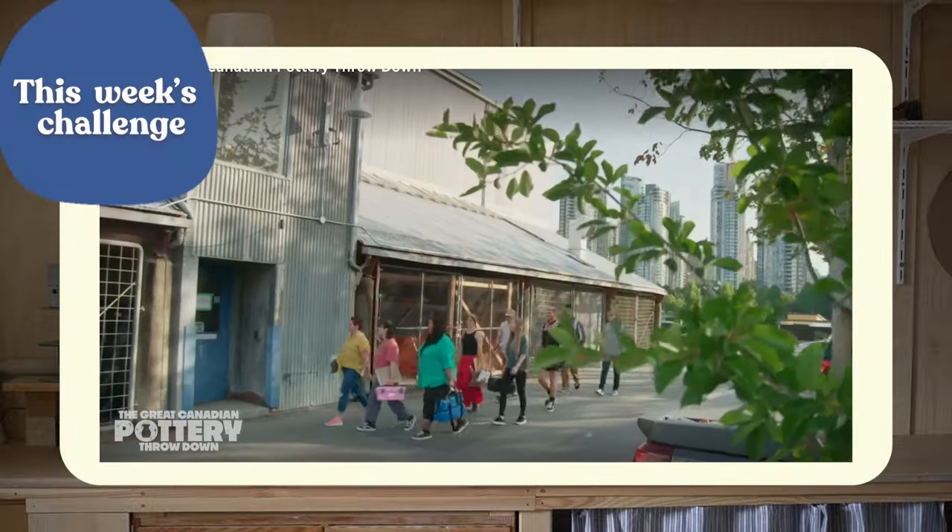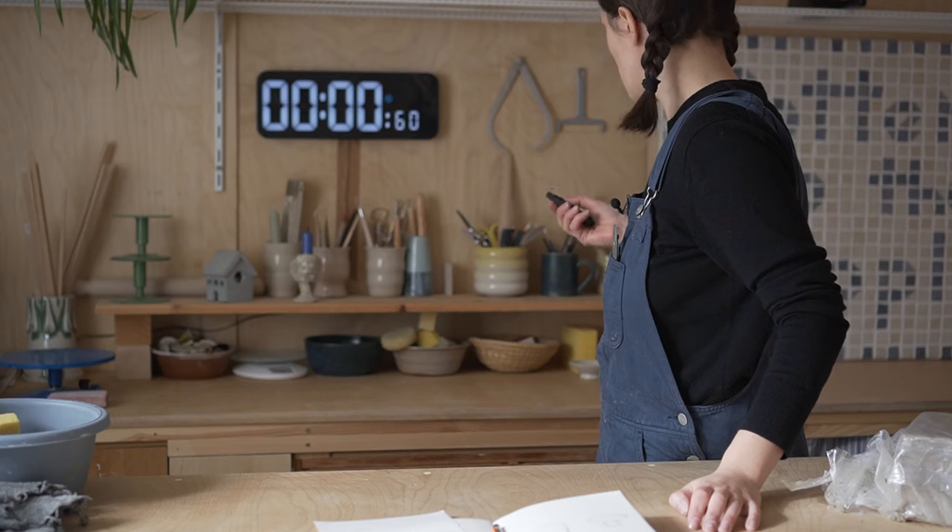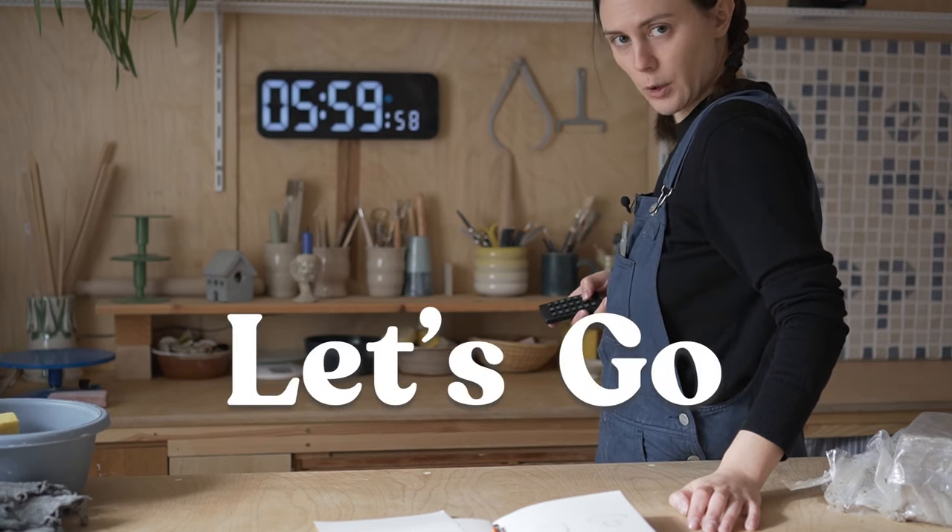This week our judges would like you to build your very own chess set. With this challenge, we want to see your personality come through with each one of these pieces. Let's go.